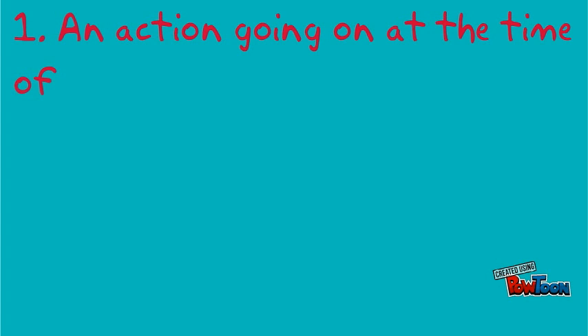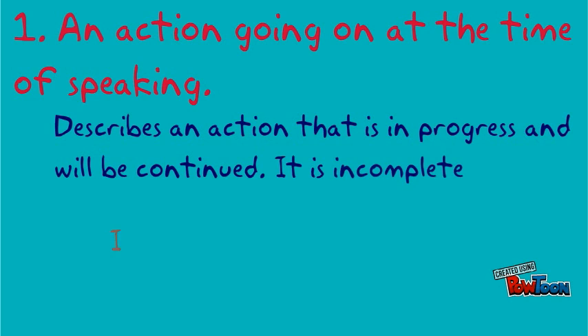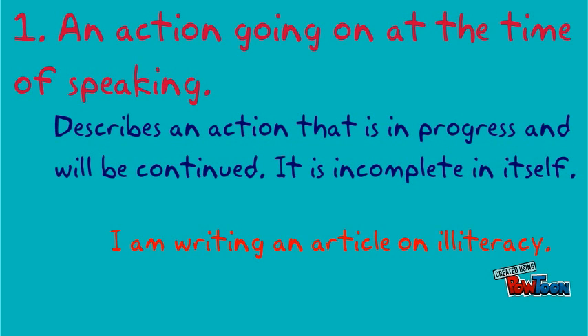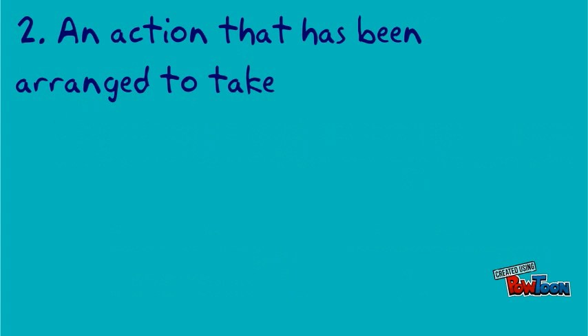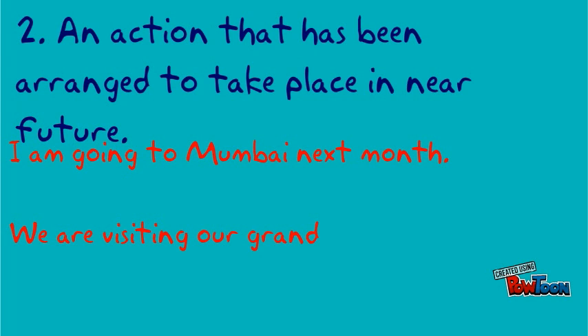It describes an action going on at the time of speaking — an action that is in progress and will be continued, incomplete in itself. Examples: I am writing an article on illiteracy. She is eating an ice cream. Also used for an action arranged to take place in the near future: I am going to Mumbai next month. We are visiting our grandparents tomorrow.